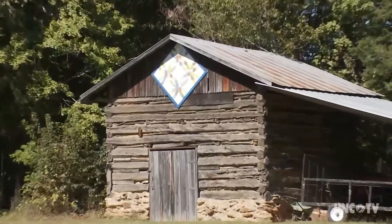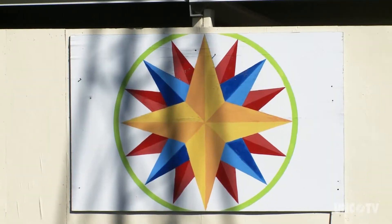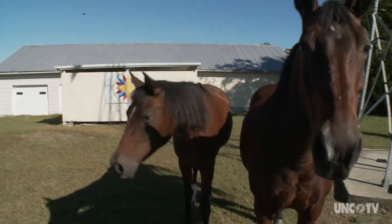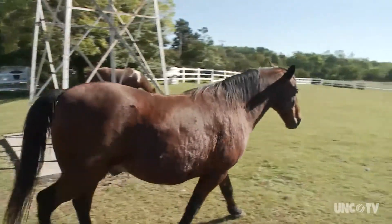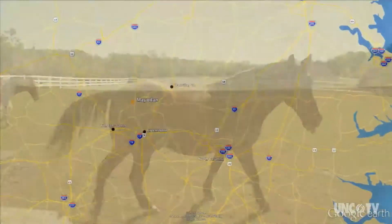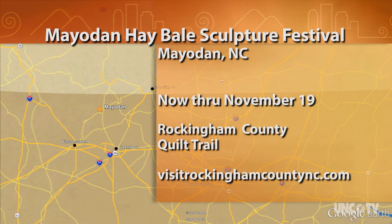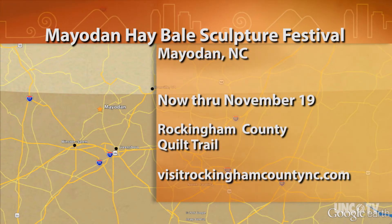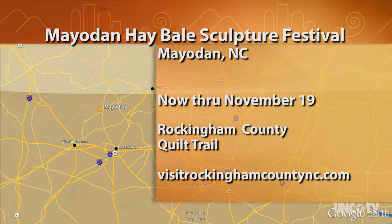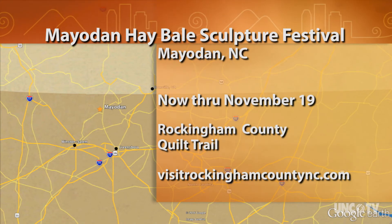Take a driving tour of Hayodan, or a quilt tour in all places of Rockingham County, and you can be sure there will be something worth stopping for. In Rockingham County, I'm Rick Sullivan for North Carolina Weekend. The third annual Mayodan Hay Bale Sculpture Festival runs through November 19th. Mayodan is in Rockingham County, and to find out more about the festival as well as their quilt trail, go to visitRockinghamCountyNC.com.